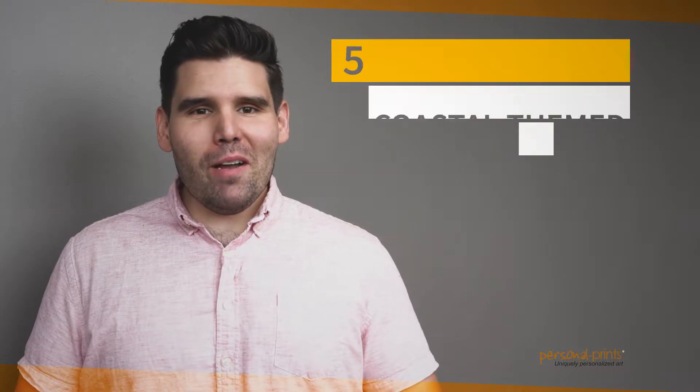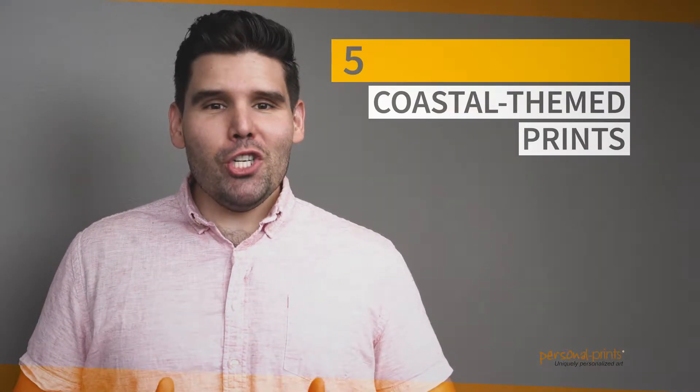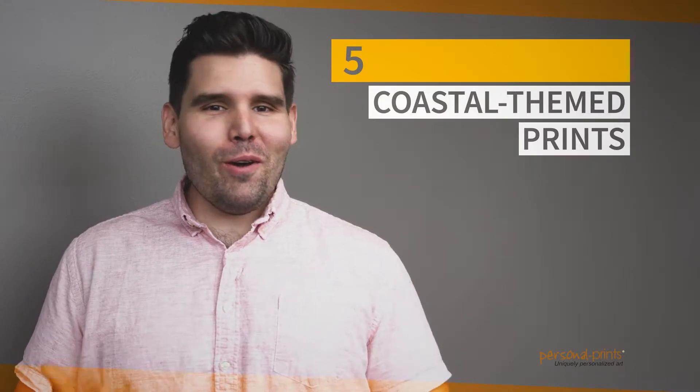Hey everyone, this is Nick with Personal Prints, and today I have a few recommendations for amazing beach inspired prints. If you have a beach house or just want to bring the beauty of the coast to your home, check out these Personal Prints. Number one: Coastal Name Art. This might be our favorite print — you can choose any name you want.